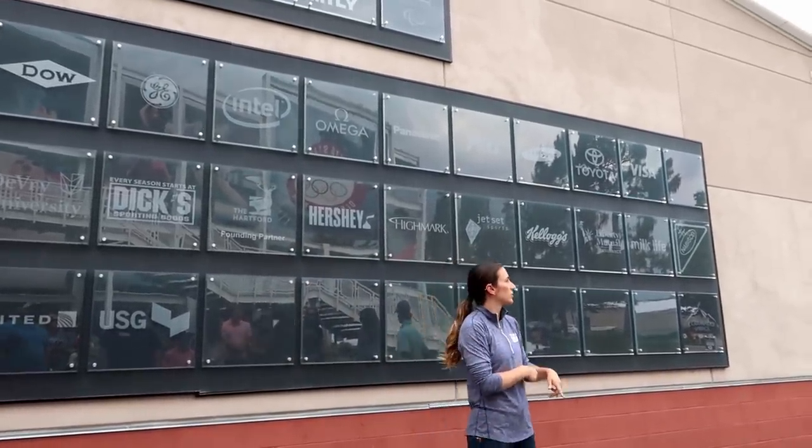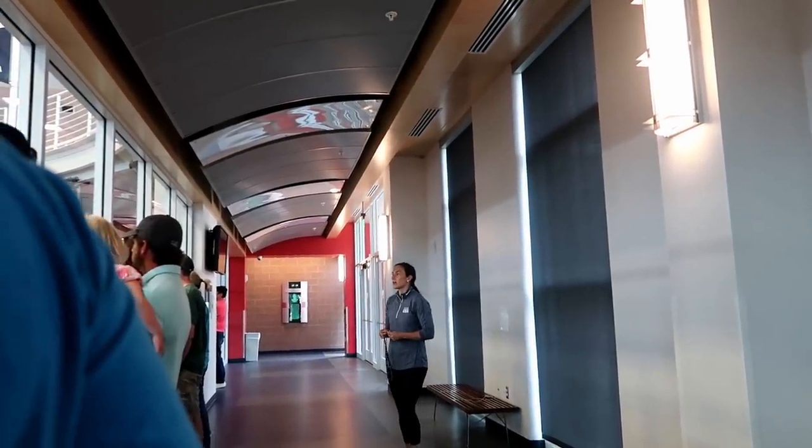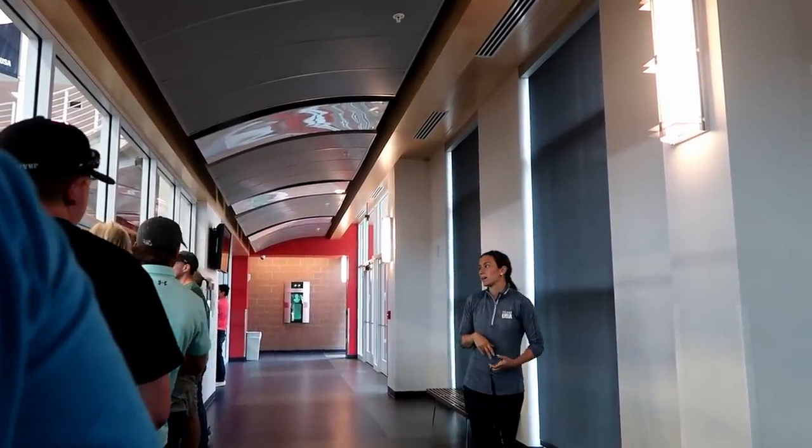Let's head over towards Ted Stevens. This is one of the newest facilities on site — four years old, cost three and a half million dollars. It used to be where wrestling is, which we'll check out a little bit later.